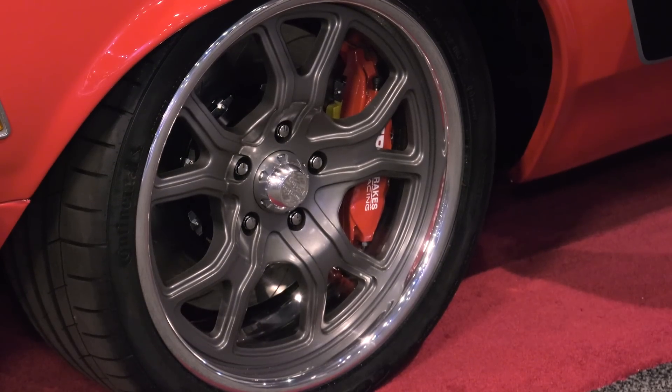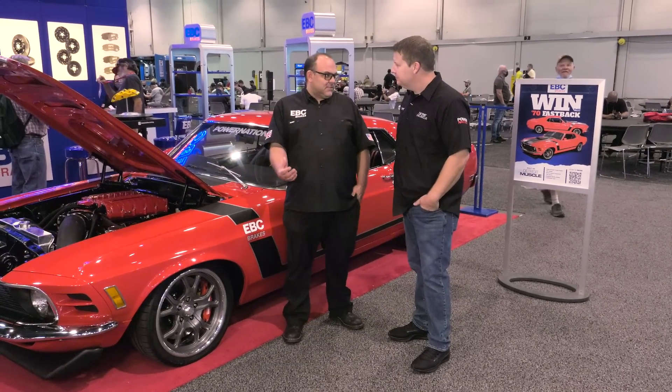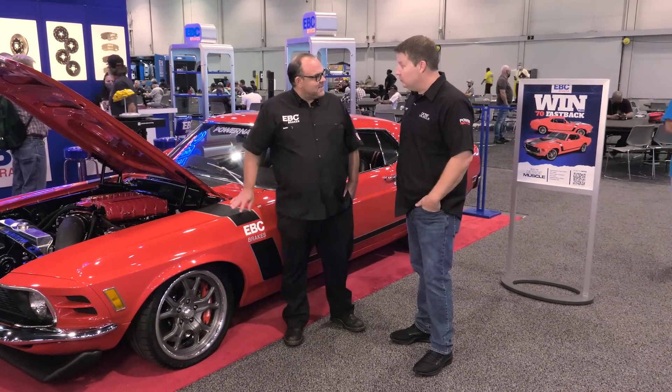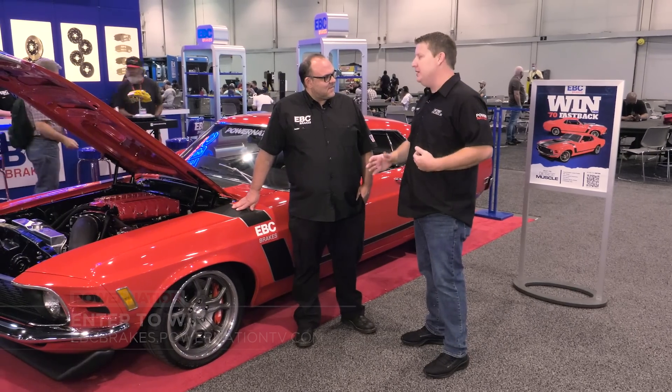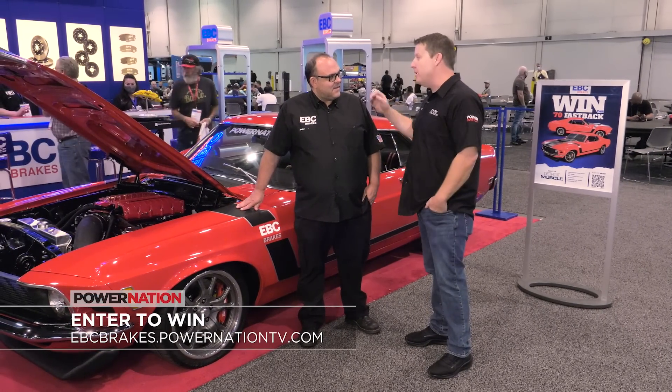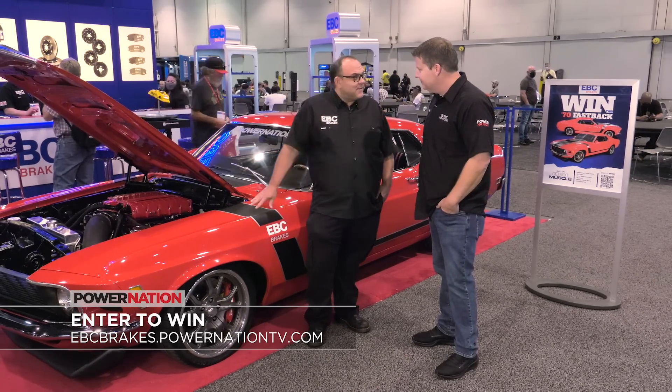And of course those massive EBC brakes. We're excited to be launching these six spots for many applications. James, it's been a sheer honor building this car. I'm proud to stand behind it and I'm sure somebody's going to be proud to have it in their driveway. 100%. I'd be proud, but unfortunately it's got to go to someone else.